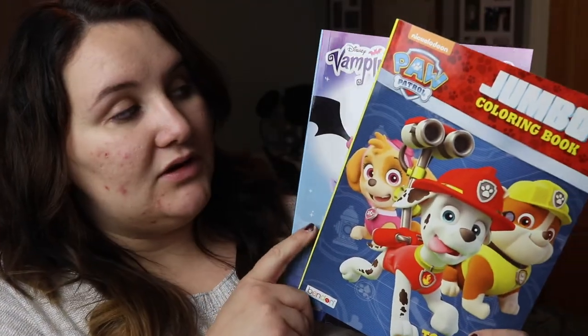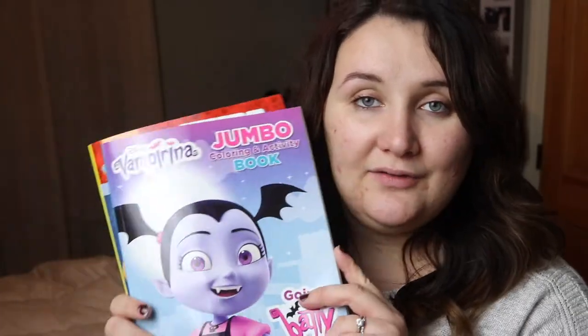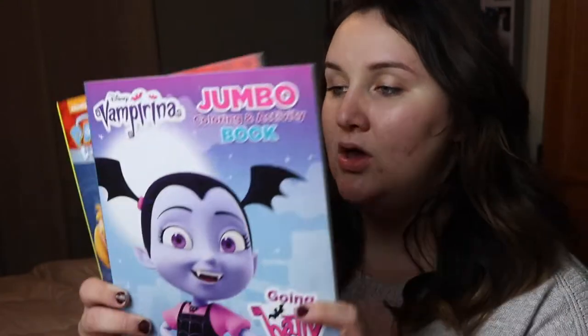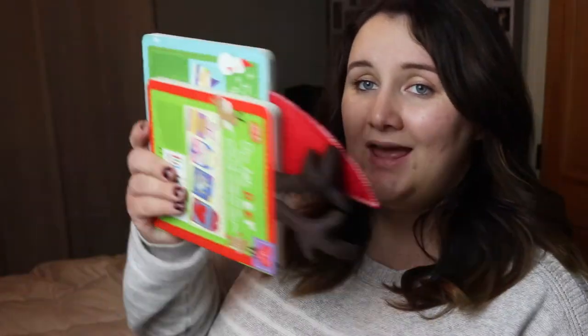The last two things I got were coloring books from the Target dollar spot. Paw Patrol — he's super into Paw Patrol and I might actually make that his second birthday theme — and Vampirina, because he loves Vampirina and he loves coloring. These were a dollar a piece.